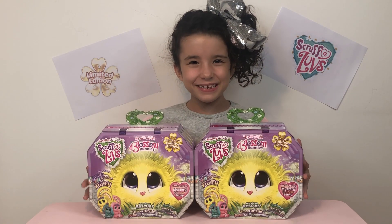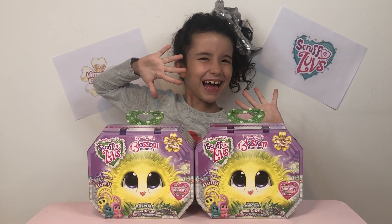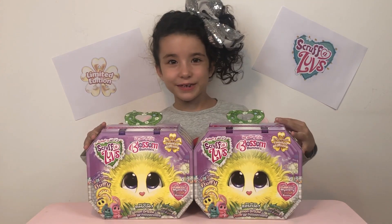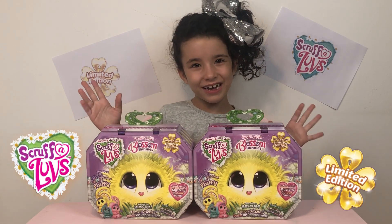Hey guys, welcome back to Playthings Middle East. Today it's giveaway time! Do you want to win one of these Blossom Buggies? There's a limited edition version of Scrubloves.